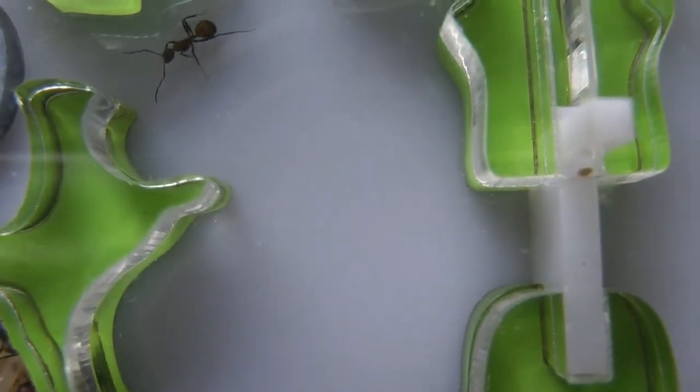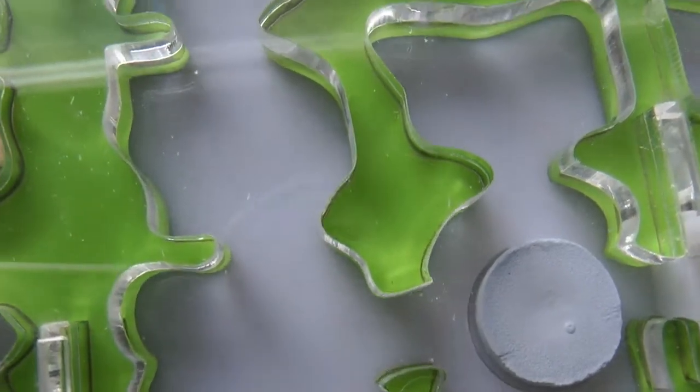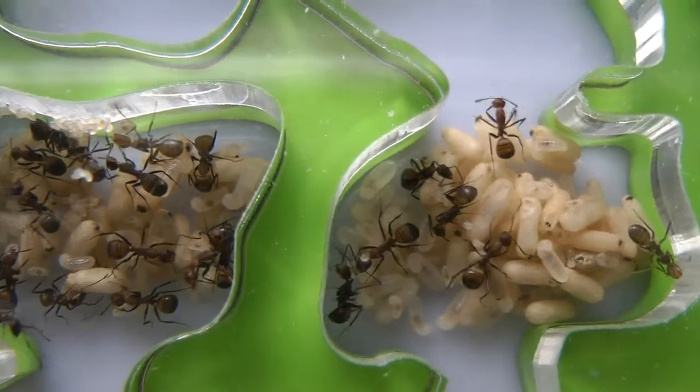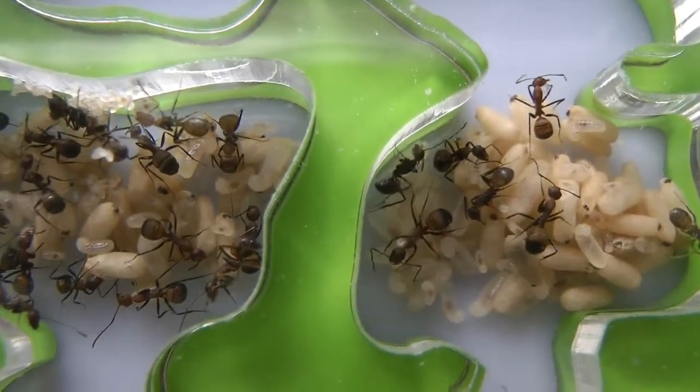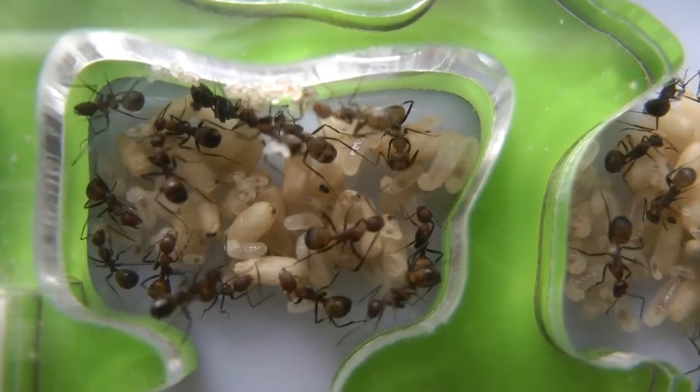There's a partition still closed off — that's an empty part of the nest there. Coming back, we can see they are making use of the new territory.